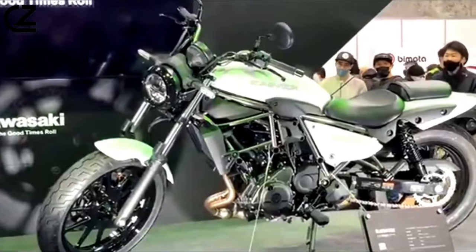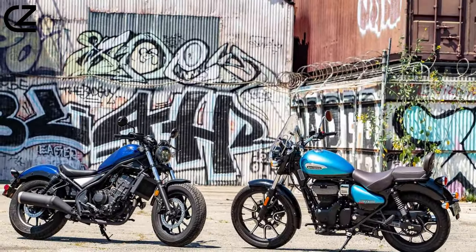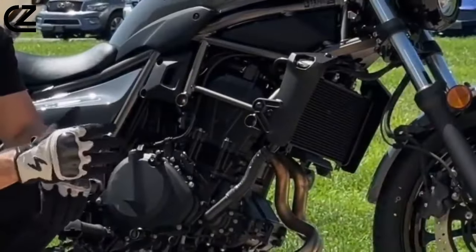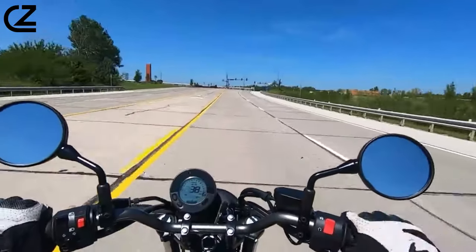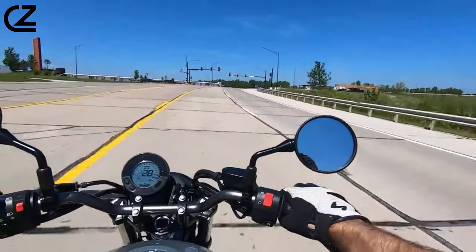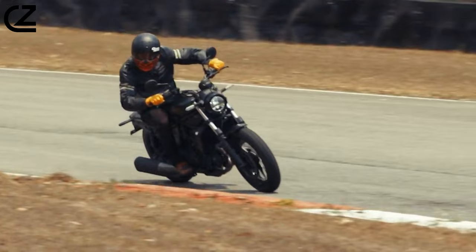Kawasaki took its existing Ninja 400 and Z400 street bike platform and reworked it for customers wanting cruiser styling while infusing new-rider approachability. As the 2024 Kawasaki Eliminator enters the market, it is sure to compete with models such as the Honda Rebel 500 and Royal Enfield Meteor 350. Its flexible engine, agile chassis, approachable seat height, and accessible price point make it a strong contender in the lightweight cruiser class.